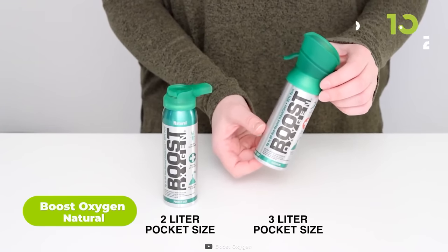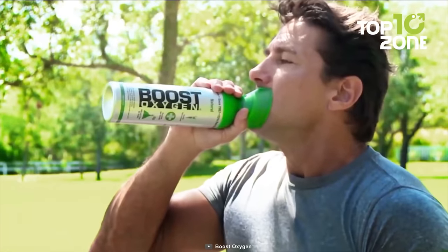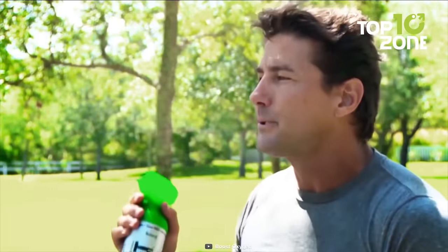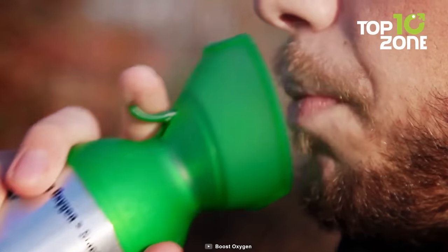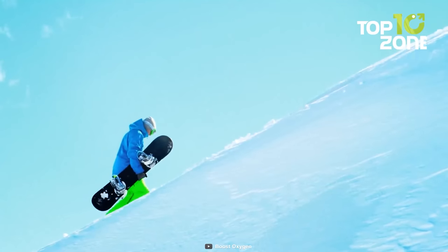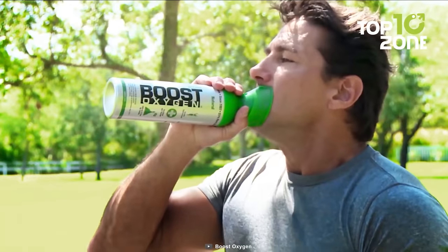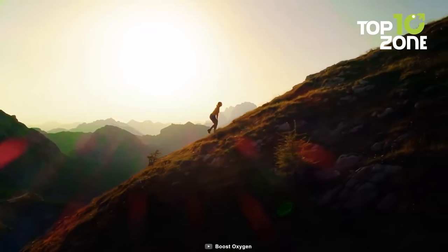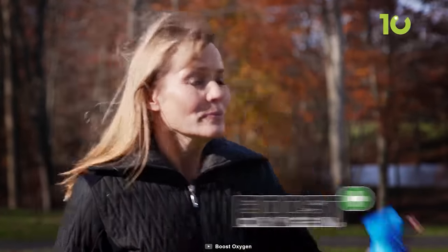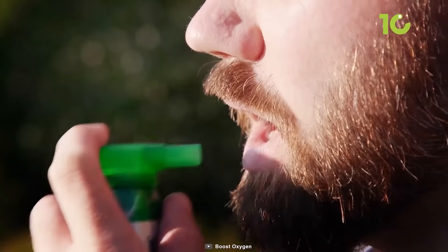Boost Oxygen Natural is a must-have in any survival kit. This all-natural respiratory support provides a quick and easy source of supplemental oxygen to help you breathe better in emergency situations. With 95% pure aviators breathing oxygen, it's free of additives and safe for all to use. In times of stress or danger, the body needs all the oxygen it can get. Boost Oxygen offers a safe and effective way to increase your oxygen intake without the harmful side effects of caffeine and other stimulants. Because it comes in a lightweight, portable canister, it's easy to carry with you wherever you go. Whether you're dealing with high altitudes, extreme weather conditions, or just need a quick pick-me-up, it's the perfect solution. It's available in flavorless, odorless, natural, in three sizes.